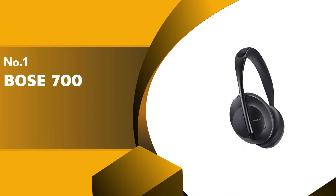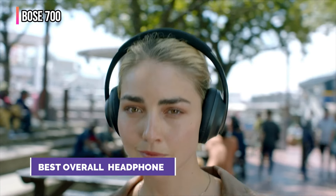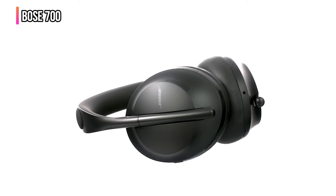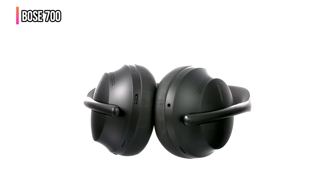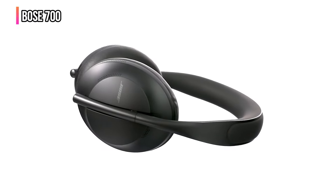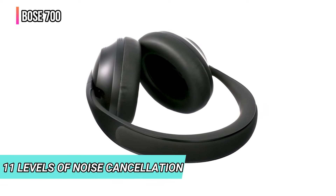Finally, our top product is the Bose 700. Given a blank check, we'd get these — they're the best noise-canceling headphones on the market. Not only are the Bose 700 headphones sleek and comfortable — seriously, you can wear these for hours and not get a headache — but they're the best of the bunch for active noise cancellation. When it comes to ANC, this pair doesn't just work in binary mode, on or off, high or low. Instead, they have a knob that lets you switch between 11 levels of noise cancellation.